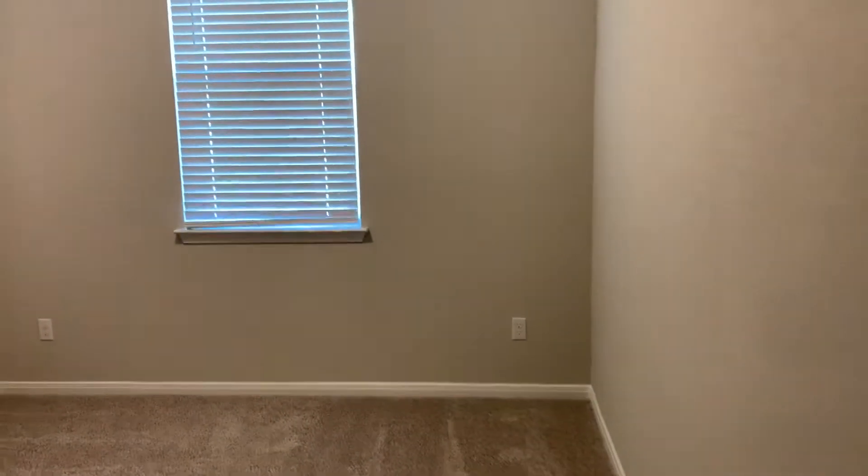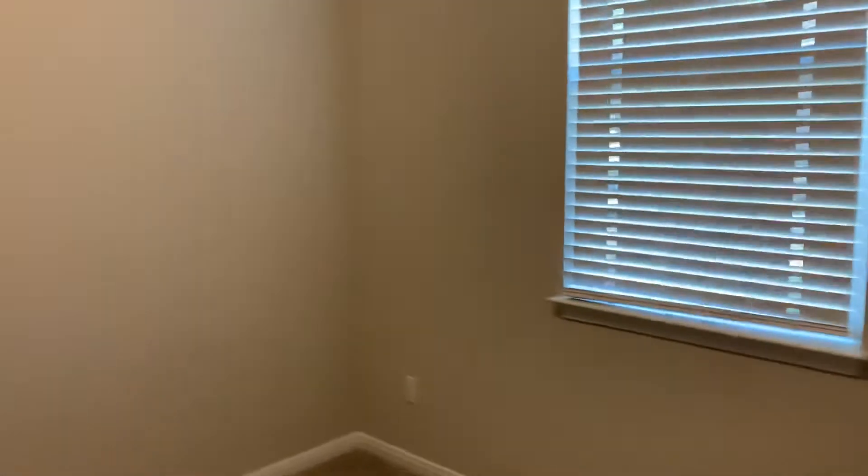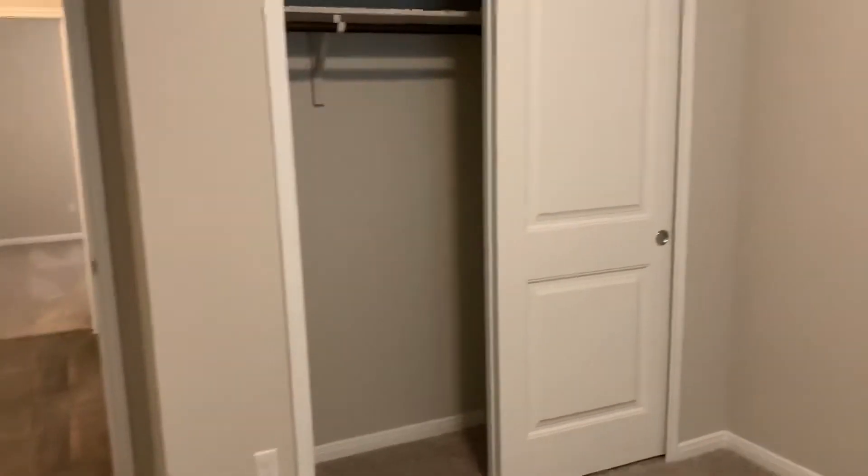Over here in front you have a nice spacious bedroom with a closet. Two-inch full wood blinds throughout the house. Second bedroom here with closet space.